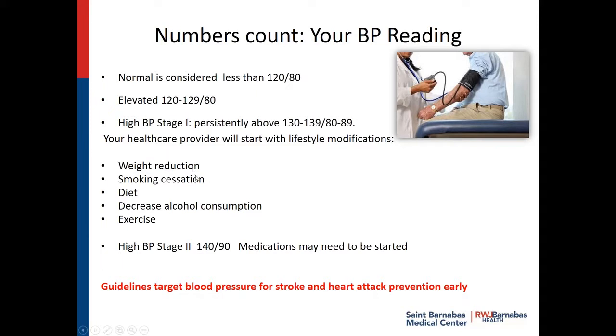Lifestyle modifications include weight reduction, smoking cessation, a low sodium, low cholesterol or Mediterranean diet, decreasing alcohol consumption, and exercise — those are all things that can change it without intervening with medications. High blood pressure stage two is 140 over 90, and that's where medications would need to be started. All of these guidelines are with the intention for prevention. We want to prevent a stroke or a heart attack and we want to start as early as we can. We'll talk about getting a blood pressure machine and monitoring your own blood pressure, especially if you have risk factors.